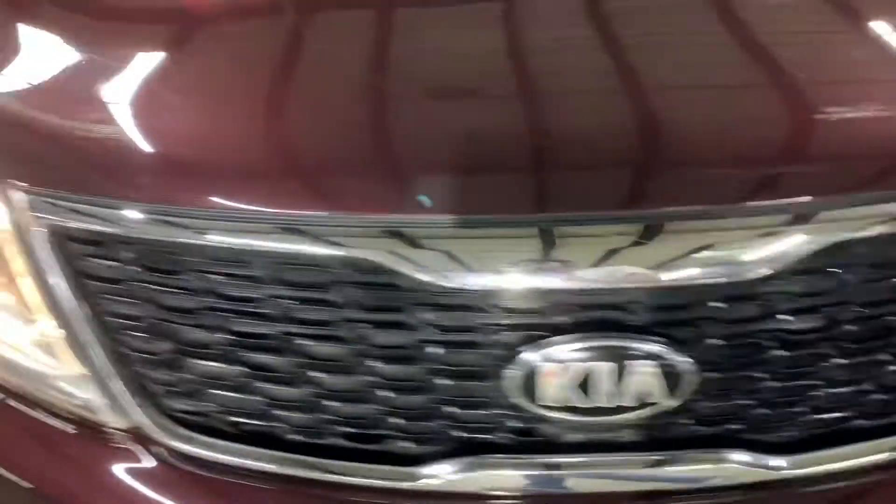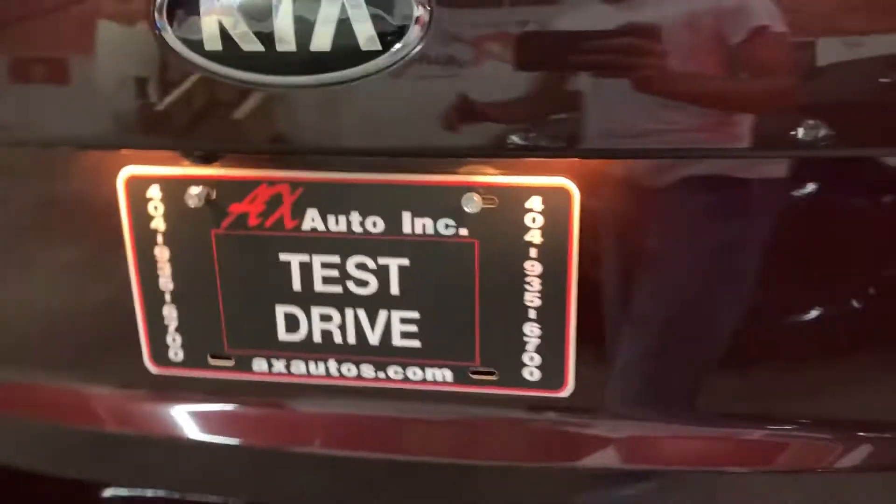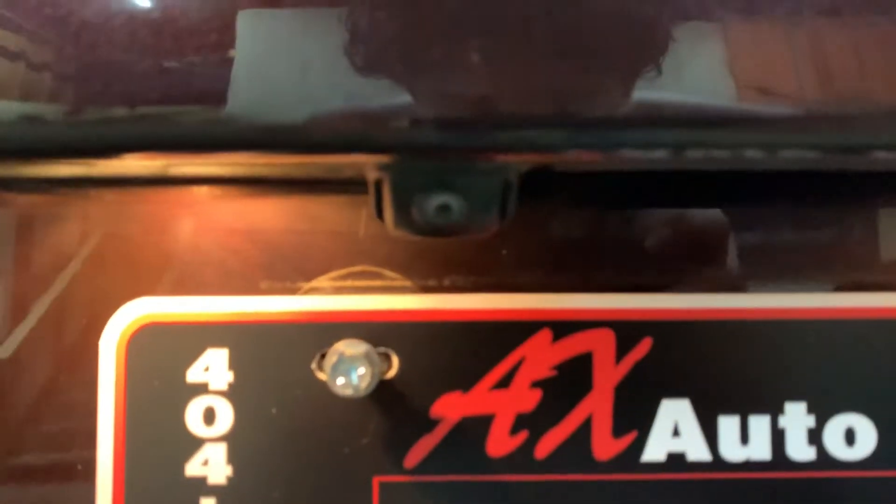Overall in great condition. I'm going to show you the headlights and taillights — those are working fine. And you also have your parking camera right there.